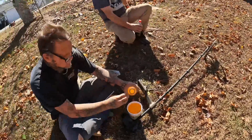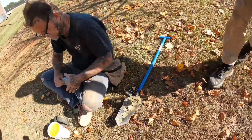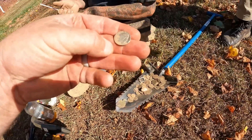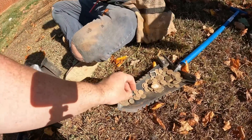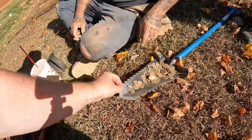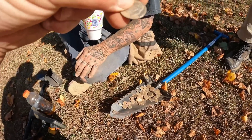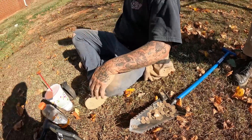I just went and made a store run, got us all something to drink. Look at all the coins, man — that's crazy. So while I was gone, he got a 1952 Rosie — he had a 51, now he's got a 52. He just dug another silver dime while I was gone. Two or seven? It might be a seven. Yeah, 57. So he just got that 1957 Rosie while I was gone.